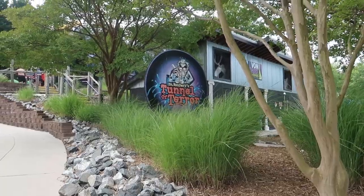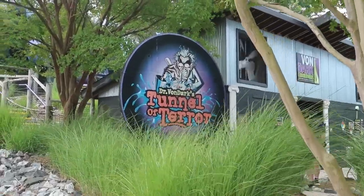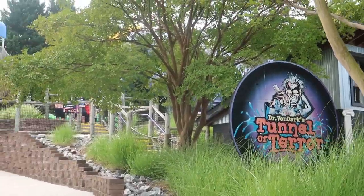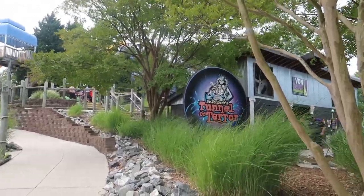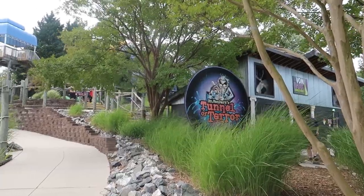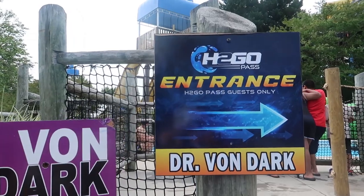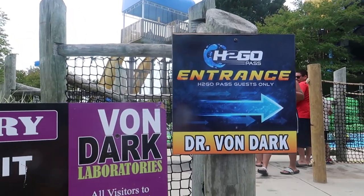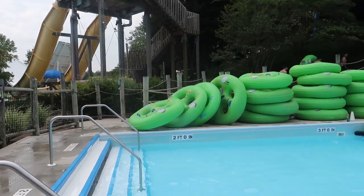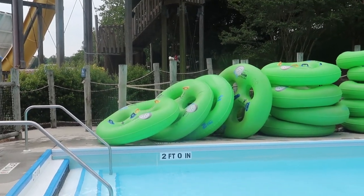Next up to the left is Dr. Von Dark's Tunnel of Terror. This is a raft ride - a circular raft ride - and it is considered high thrill. We'll go up and take a look at them coming down. Being a tube ride, this is one of the attractions now available with the H2 Go Pass. It is a two-person raft ride where you sit facing one another.